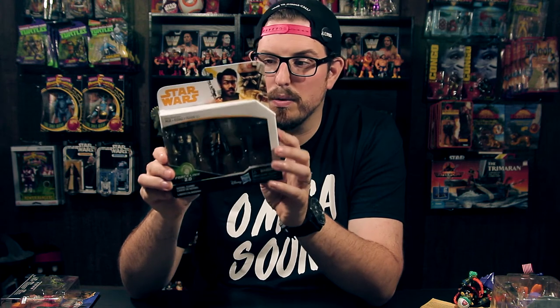I also grabbed the two-pack of the Kessel Guard and Lando Calrissian, because anything with Lando in it I'm a sucker for. This Kessel Guard looks like some kind of crazy samurai, which I absolutely love. I love the detail on the outfit, all the colors and the sculpt work — it's just great.